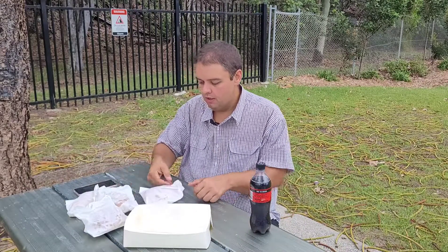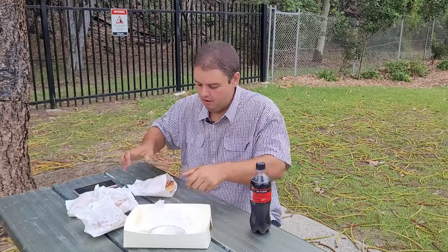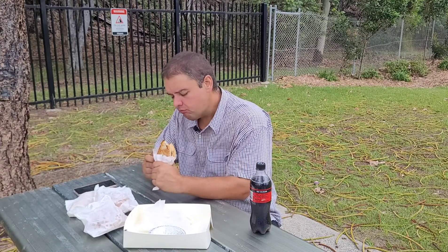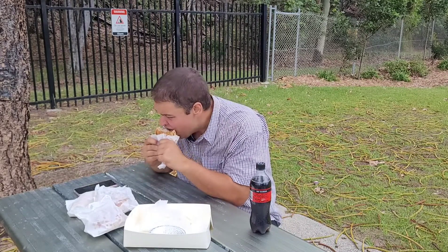Let's get stuck into the curry beef and vegetable pie first — that's what it looks like. I love the pastry, very flaky. Actually this is the curry beef with vegetables. It's not spicy, but it's got that good strong kick of curry. Very good.